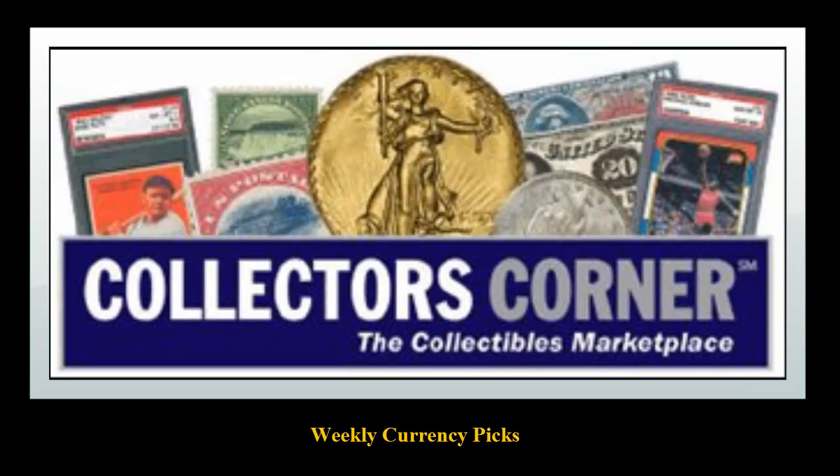Collectors Corner Currency Picks for the week of April 28, 2014. As of today, there are over 6,300 notes available for sale. This week's currency picks come from Harlan J. Burke.